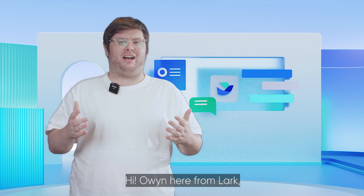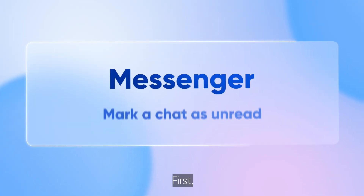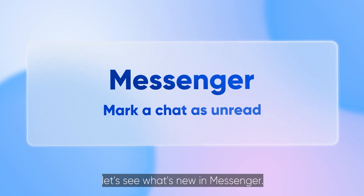Hi, Owen here from Lark bringing you what's new in Lark this July. First let's see what's new in Messenger.